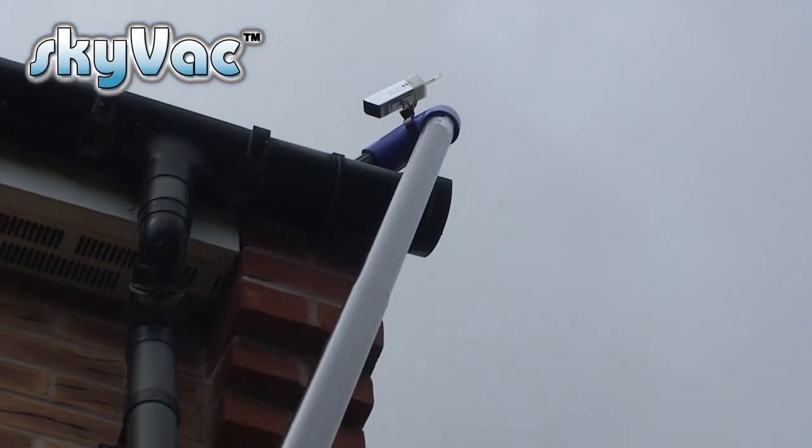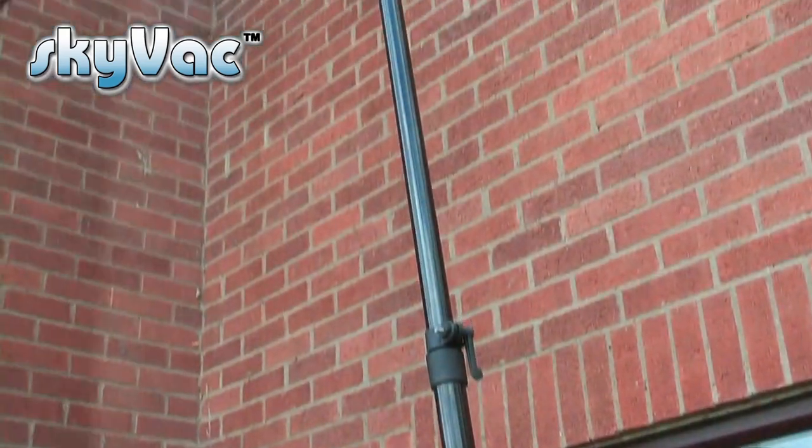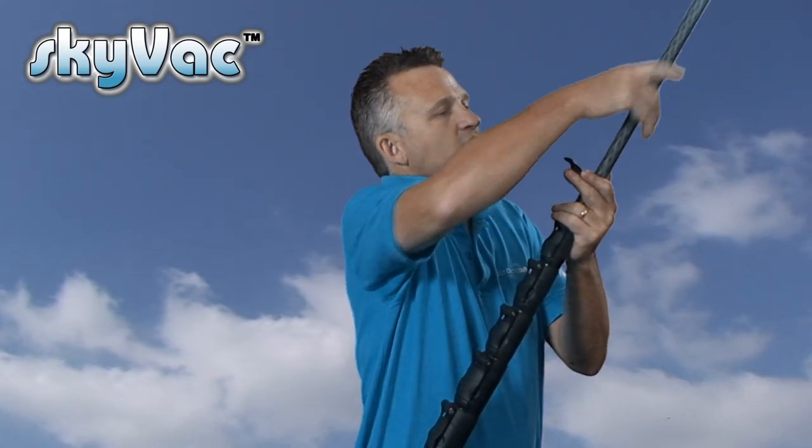Skycam systems are all CE and FC compliant. Skycam has also been designed to fit the Skypole, a telescopic inspection system purely for carrying out sight surveys. Simply clip it onto the top and adjust the length according to your building height.